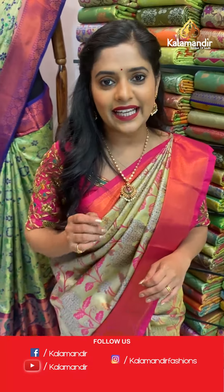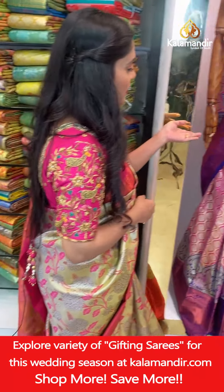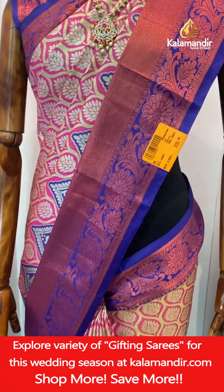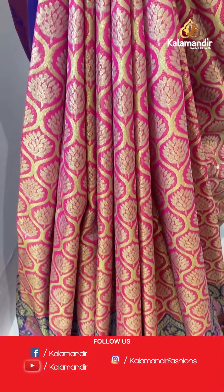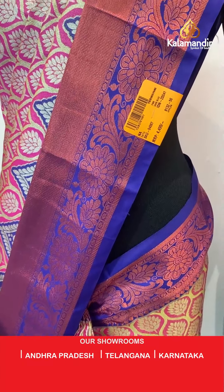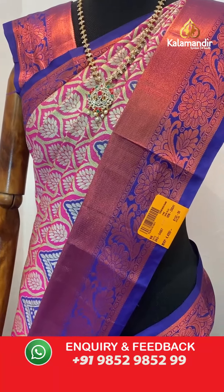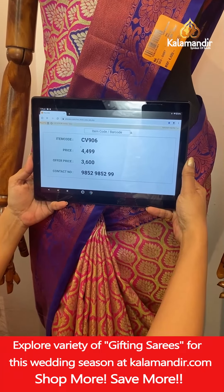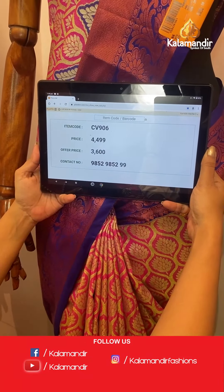Moving towards the second last piece — a very beautiful pink and purple saree. These sarees are absolutely perfect for wedding collection, bridal collection, or to gift anyone. Have a look at this gorgeous saree on the mannequin — brocade jaal work on the entire body in silver zari threads. Contrasting border with copper zari work throughout. Same copper zari and silver zari combination on the pallu, with contrasting color on the blouse piece also. Saree code CV906, actual price 4,499, offer price 3,600 rupees. To place an order take a screenshot and send it to our WhatsApp number.